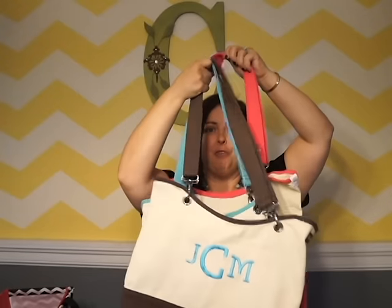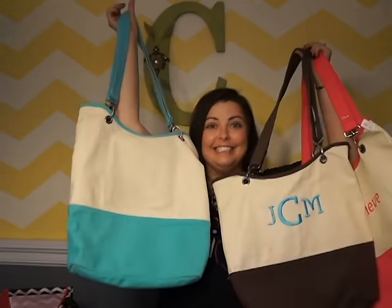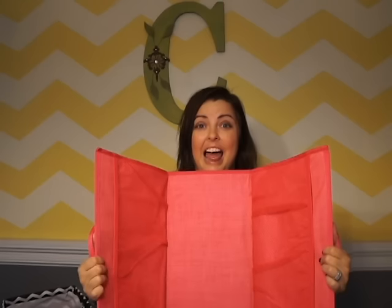Can you tell I love them? I have three colors out of the five. And the most anticipated customer special of the year — the Stand Tall Insert for your utility tote is only $15.